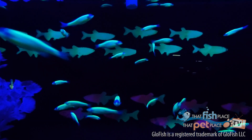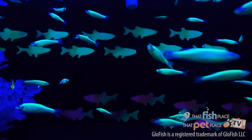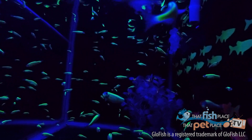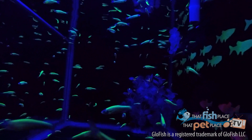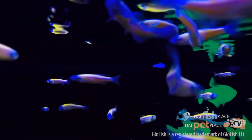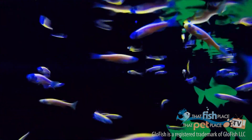The original glowfish found in the trade were the same fish known as zebra danios, which are really popular both amongst aquarists and researchers. Their original use was actually pollution detection. When they were exposed to certain pollutants out in the wild, they would glow brighter in color. That soon translated into the aquarium trade.